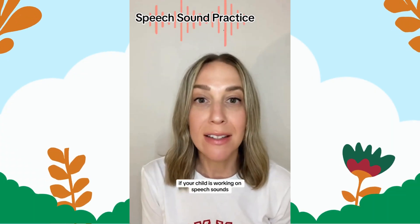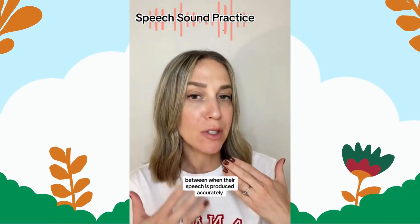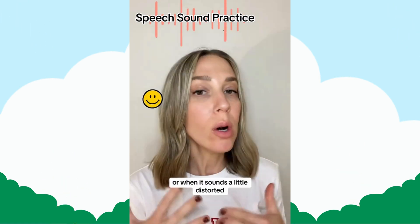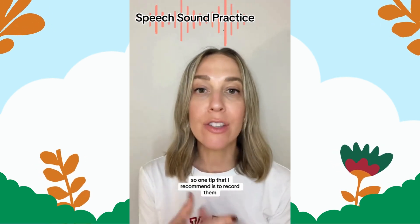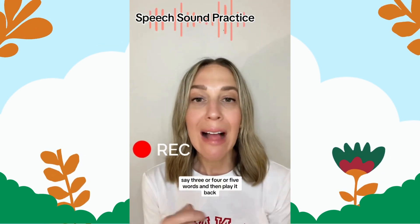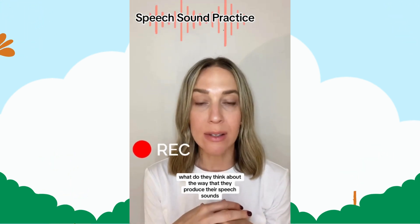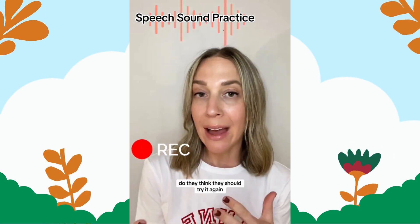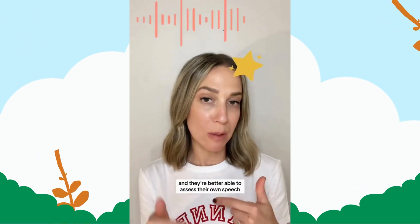If your child is working on speech sounds, it's important that they're able to hear the difference between when their speech is produced accurately or when it sounds a little distorted. One tip I recommend is to record them. Have them video record themselves on your phone, say three or four or five words, and then play it back. What do they think about the way they produce their speech sounds? Do they think they should try it again, or do they think they figured it out? This makes them less reliant on you requesting that they repeat it, and they're better able to assess their own speech.